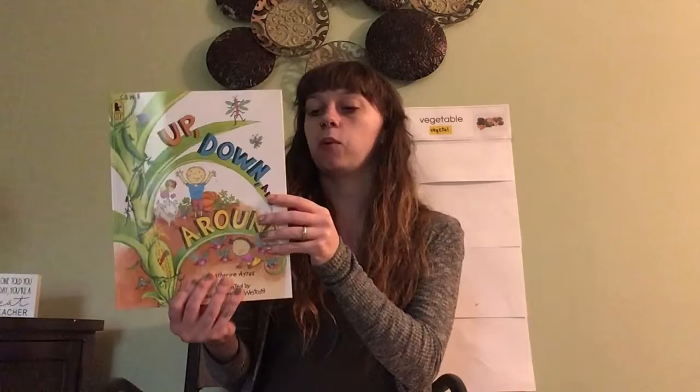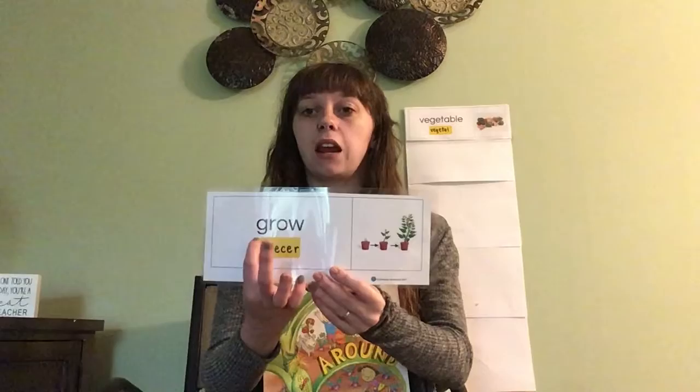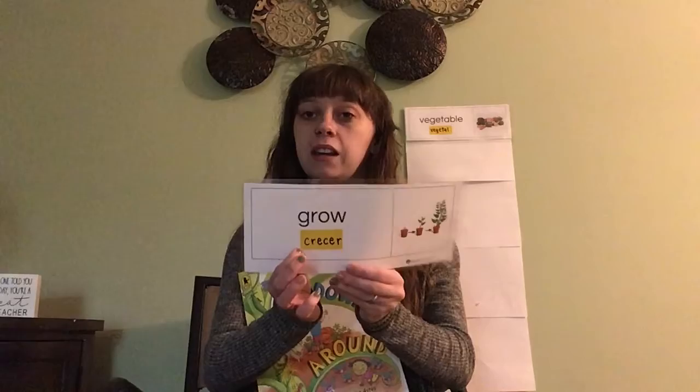Today we're going to read about vegetables and how they grow. This is our word card for grow. Can you say that word with your family members? Say grow. Now let's clap the syllables in our word: grow — there's only one syllable. And in Spanish we say crecer. Can you say that word with your family members? Say crecer.